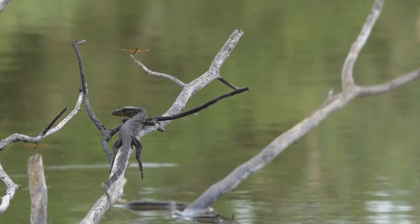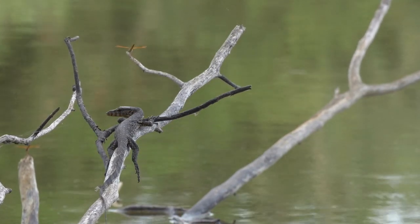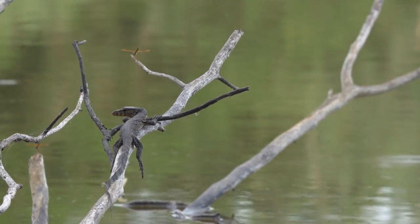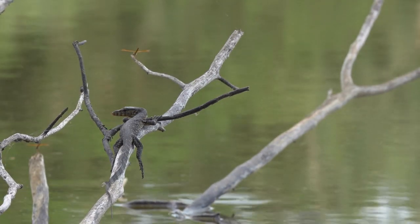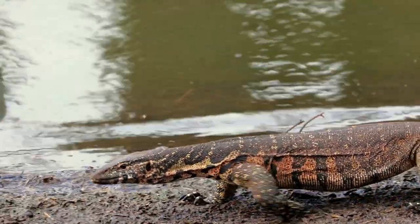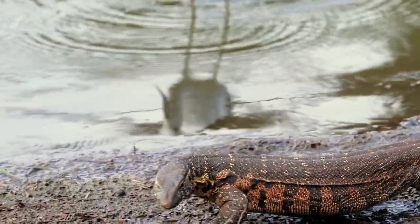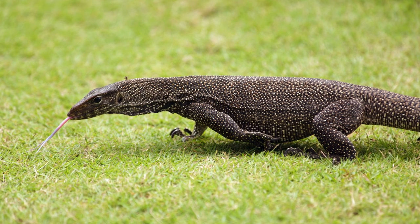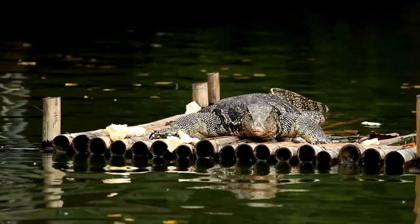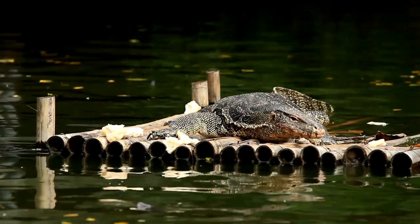With their elongated bodies, sharp claws, and keen intelligence, monitor lizards are both versatile hunters and efficient scavengers, showcasing remarkable adaptability across various habitats. Found in a range of environments — from savannas and forests to mangroves and deserts — monitor lizards exhibit a spectrum of sizes and colors. The iconic Komodo dragon, the largest living lizard, resides in the islands of Indonesia, while other species, like the Nile Monitor, thrive along African waterways.